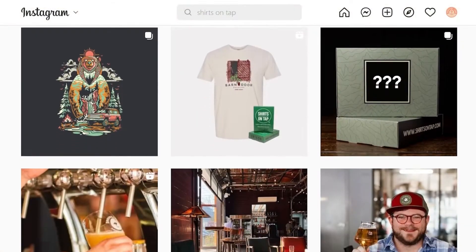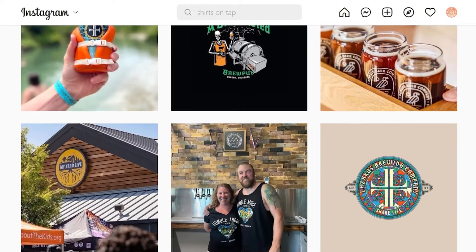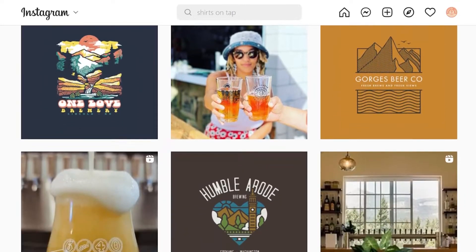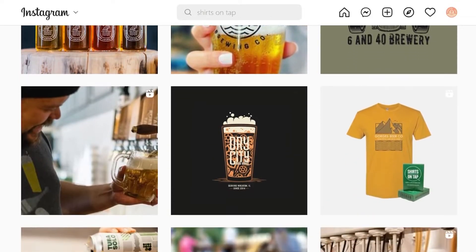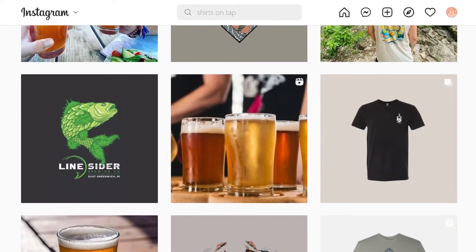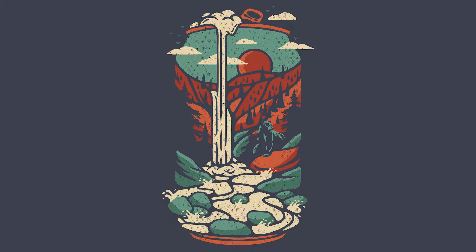Shirts on Tap is a custom screen print shop helping breweries and brands bring artwork to life through their monthly shirt subscription box. With Roots & Craft Beer, they expanded beyond just brewery shirts to offer a box lineup every month that has something for everyone, collaborating with small businesses and artists around the globe to deliver unique handmade goods right to your doorstep. I started working with them in 2018, and since then we have made around 28 beer and brewery-inspired t-shirt designs together.